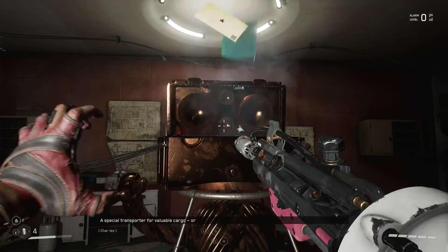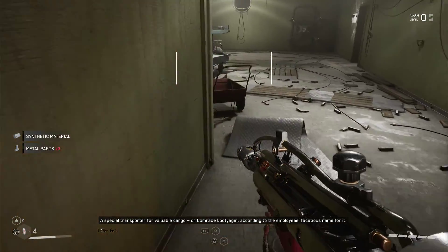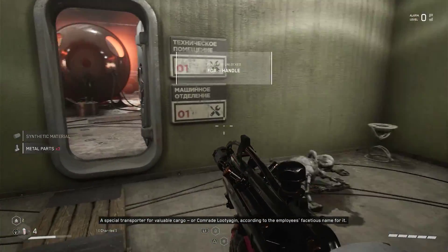What the hell is that? Special transporter for valuable cargo, or comrade Lutjagen, according to the employee's facetious name for it.